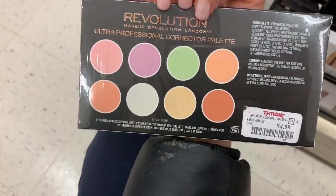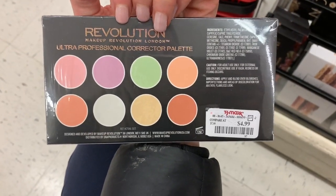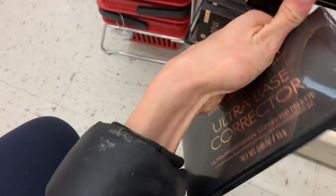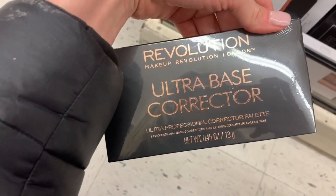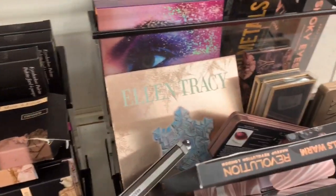This is a color correcting palette for five dollars by Makeup Revolution. If you are looking for the basics for your collection, this is a good place to do it — that's an amazing deal.